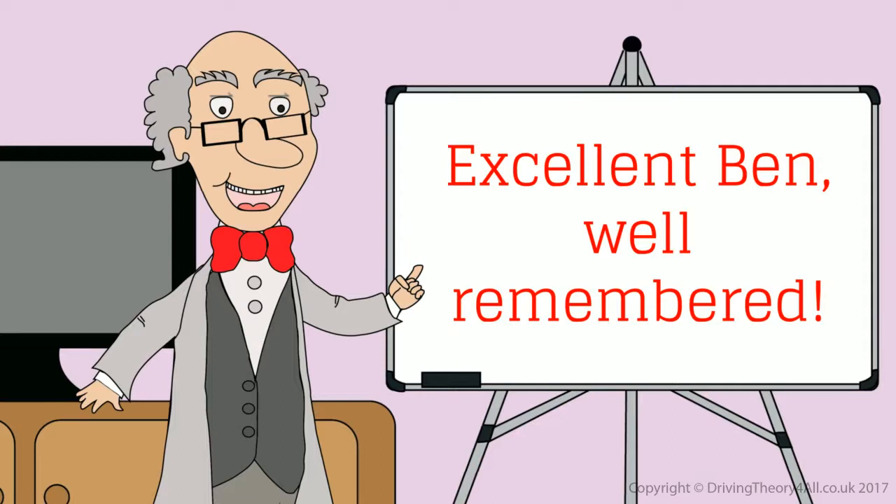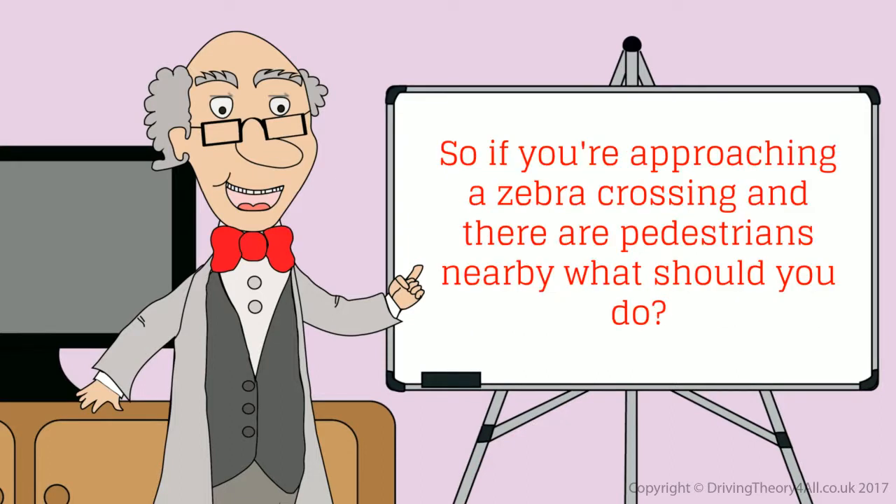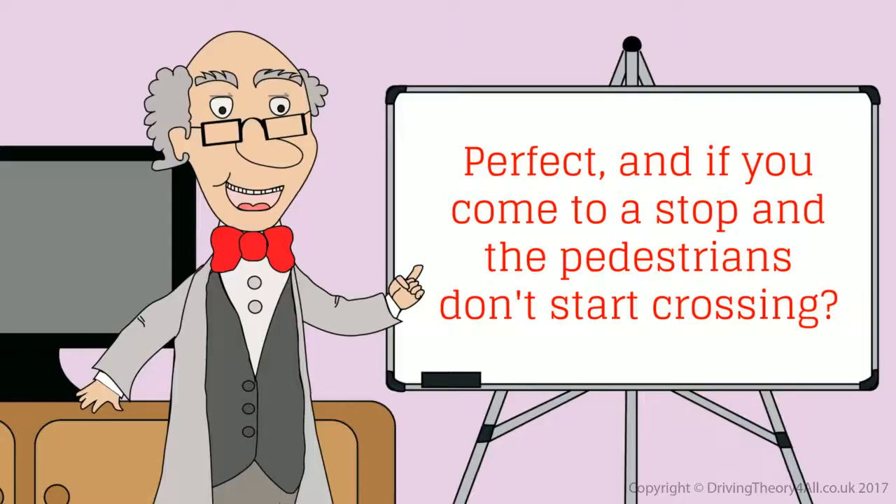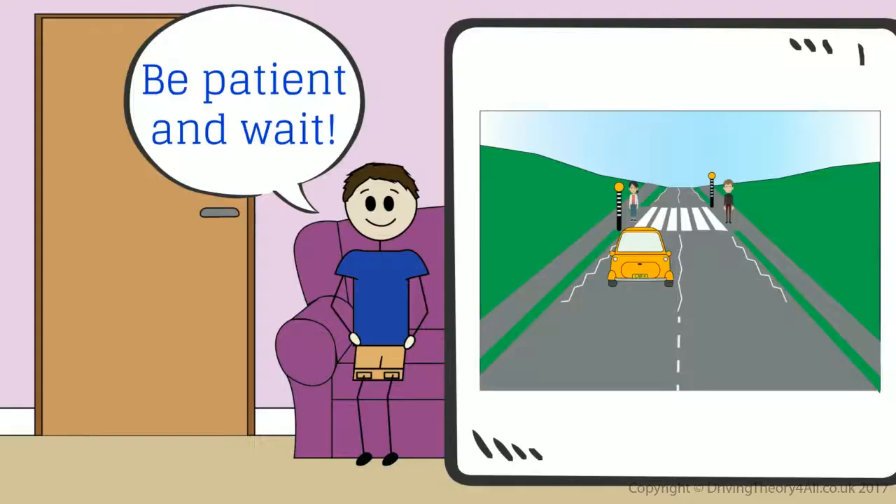Excellent, Ben. Well remembered. So if you're approaching a zebra crossing and there are pedestrians nearby, what should you do? Slow down and be prepared to stop. And if you come to a stop and the pedestrians don't start crossing? Be patient and wait.